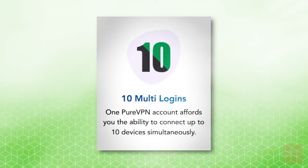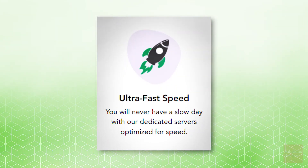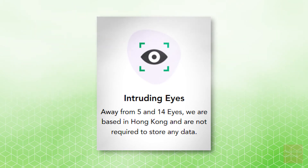The PureVPN service features an internet kill switch, 10 simultaneous logins, ultra-fast speed, split tunneling, and privacy from intruding eyes.